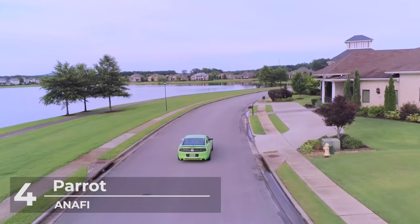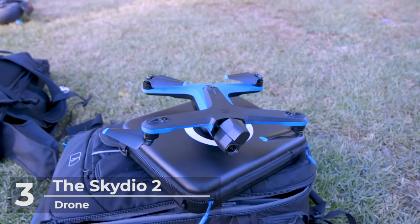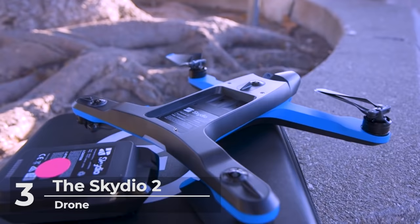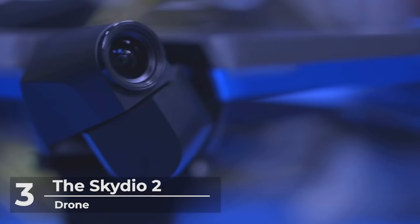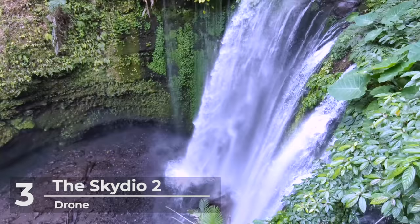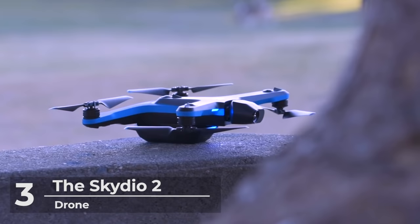Moving on to number three, another exciting drone on our list is the Skydio 2 at a price range of $999. The Skydio 2 is known as a fully autonomous self-flying drone, recommended and great for vloggers and anyone who wants to film themselves, even without technical skills. The Skydio 2 guarantees it will not crash, and the company guarantees they will repair or replace the drone if it does during the first year. It features a flying camera built around the most advanced tracking and navigation system, using the power of artificial intelligence. It produces the best color in its images and can shoot 4K up to 60fps and 12-megapixel photos. It also has a beacon and magic wand mode that allows the drone to follow you up to 1.5 kilometers away, and with the remote controller you get up to 3.5 kilometers of range.